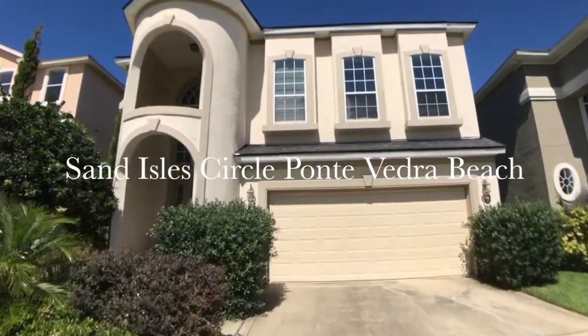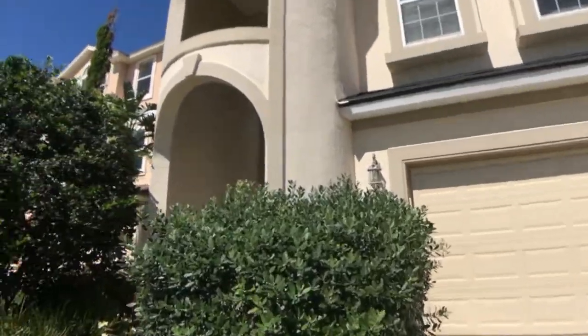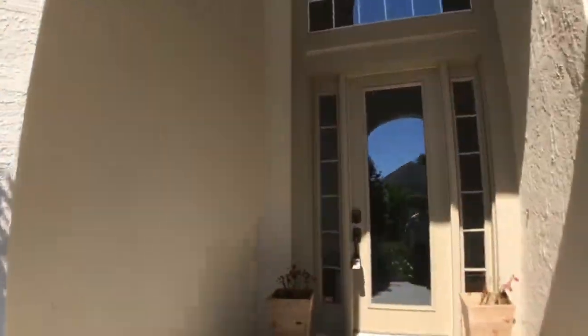I'm here today to do a walkthrough at 676 Sand Isle Circle in Turtle Shores Community in South Ponte Vedra Beach. This is an amazing property.